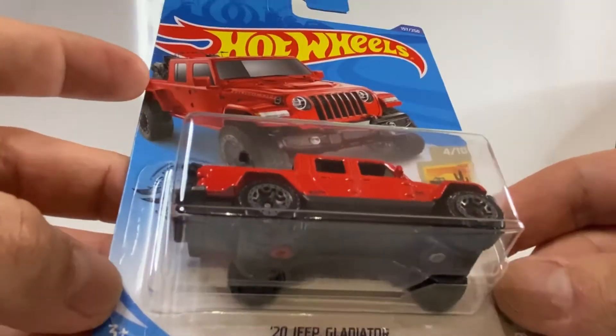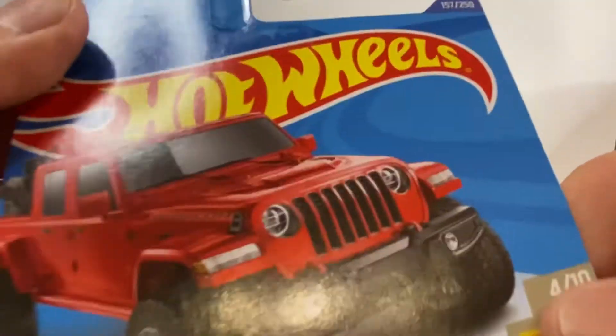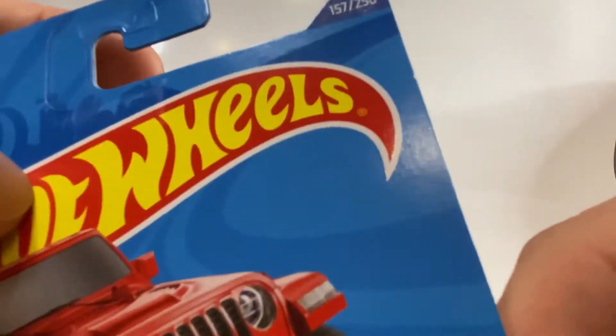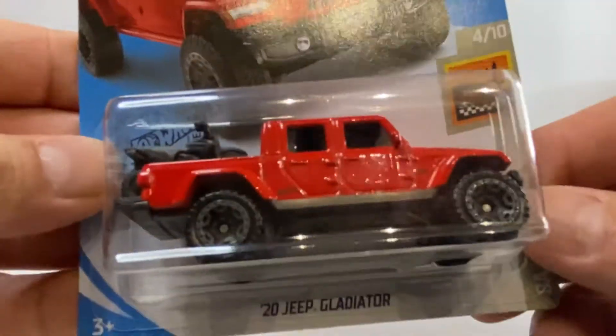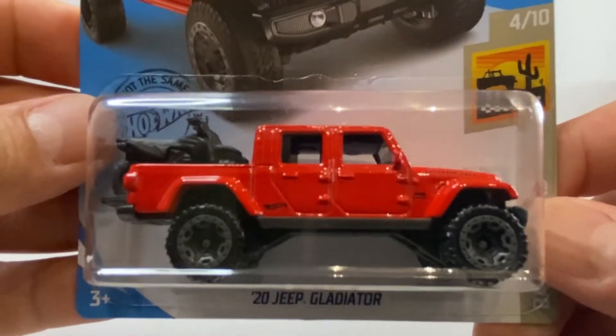No sé de dónde están sacando estos castings anteriores, pero vean la tarjeta completamente — o sea, salido de caja, no está maltratada. Este casting está marcado con el número 157 de 250; es el 2020 Jeep Gladiator en color rojo metálico.